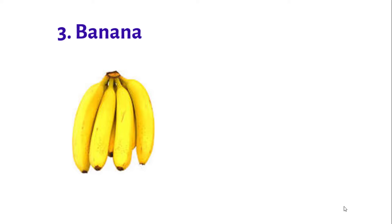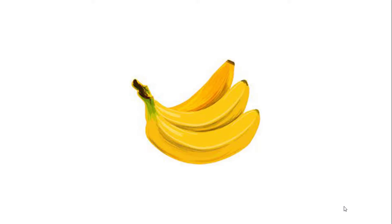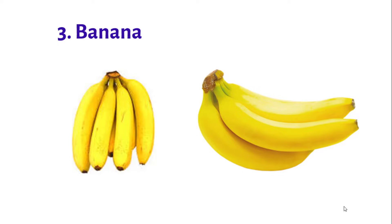Number 3: Banana. The benefits of banana go beyond the potassium content, along with providing 7% of the daily value. It is good for the functional part of the body system.